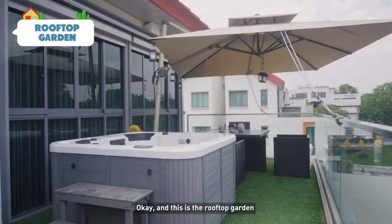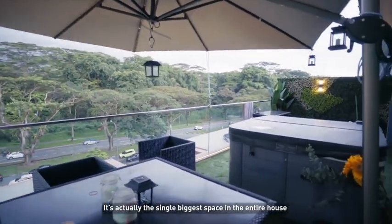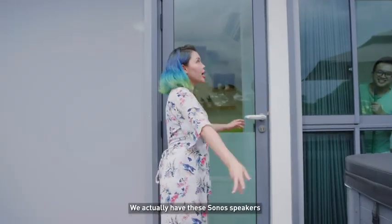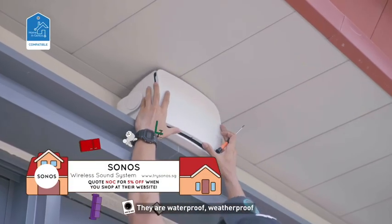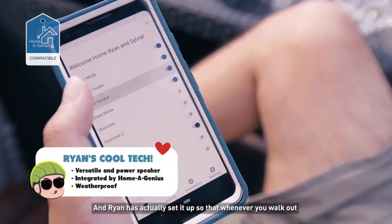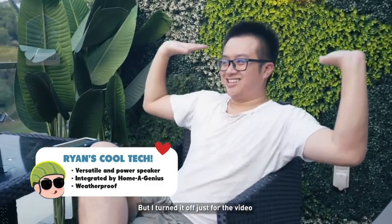And this is the rooftop garden. It's actually the single biggest space in the entire house. First thing when you walk out, we actually have these Sonos speakers — these are waterproof, weatherproof, supposed to be for outside. And Ryan has actually set it up so that whenever you walk out, the music starts playing. But I turned it off just for this video.